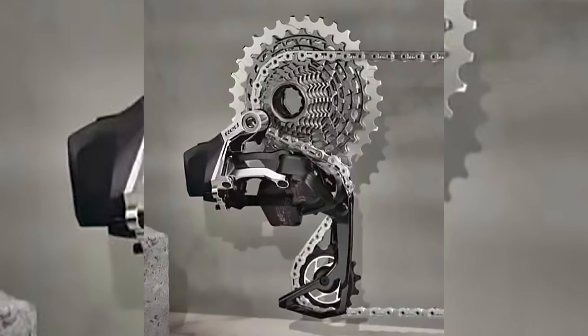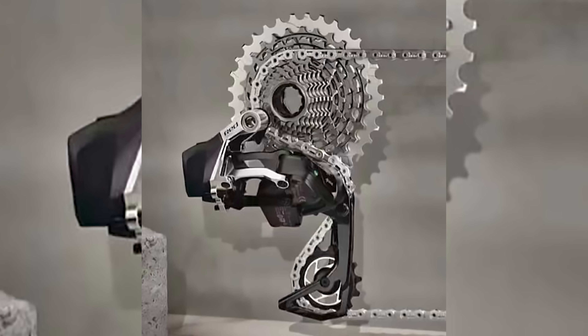The chain has been modified. It's sticking with the same flat-top design that SRAM has been using with its AXS road groupset, but the inner and outer links have both been hollowed out for even more weight savings.